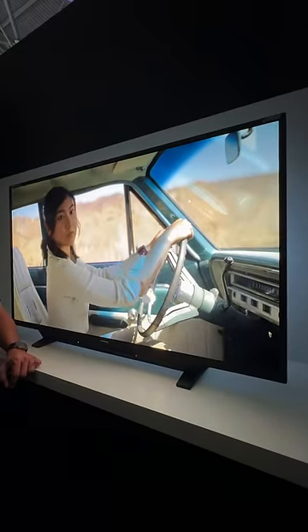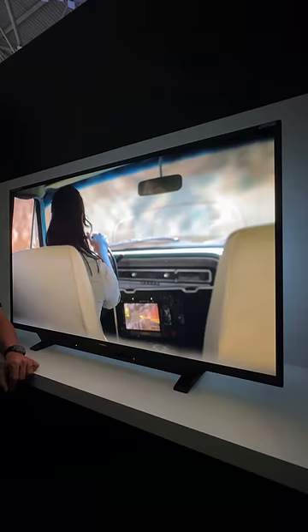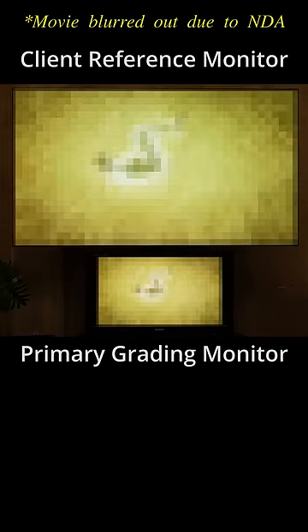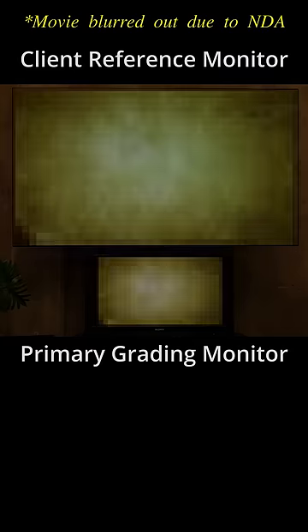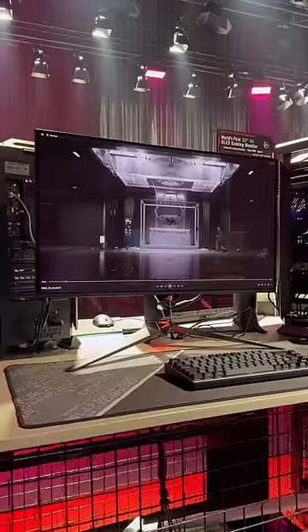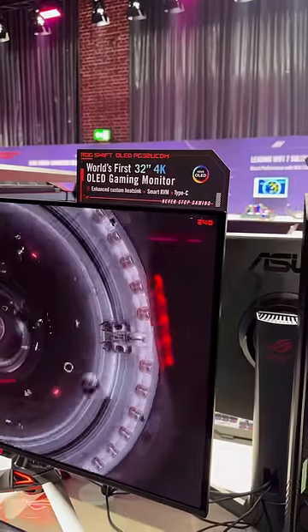So much so that Flanders Scientific is pitching the XMP550 as a unified reference monitor that replaces the common studio setup of one smaller primary grading monitor plus one bigger client reference monitor, eliminating the headache of perceptual matching multiple monitors in the same room. It's exciting to see QD OLED technology gaining recognition for content creation, and the imminent arrival of the first 32-inch 4K QD OLED monitor, albeit for gaming, may signify what's to come next from FSI and other professional monitor brands.